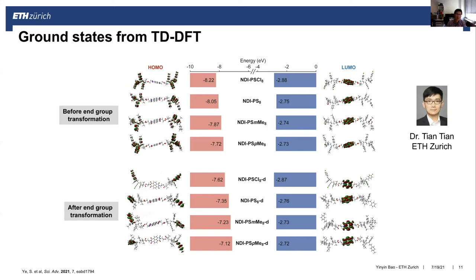We further used TDDFT to calculate the ground states of these polymer systems using simplified models with only four repeating units. For both before and after end-group transformation, there is an increase in HOMO energy when increasing the electron-donating ability. More interestingly, after the end-group transformation, the HOMO and LUMO orbitals migrate from the polymeric units to the end groups, inducing a significant increase in HOMO energy and further altering the fluorescent emission.